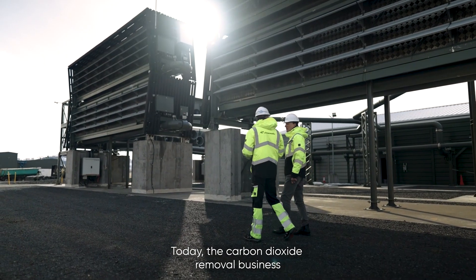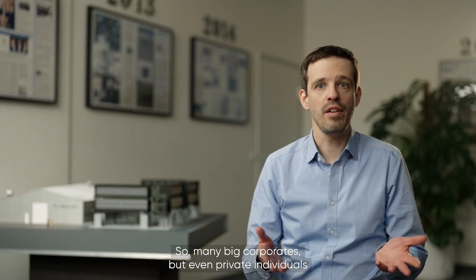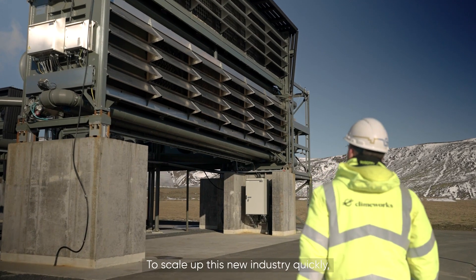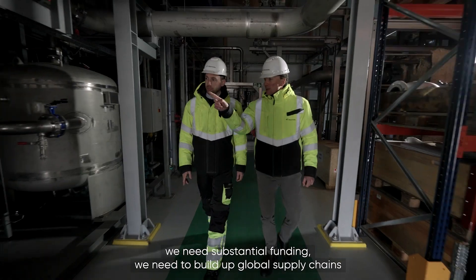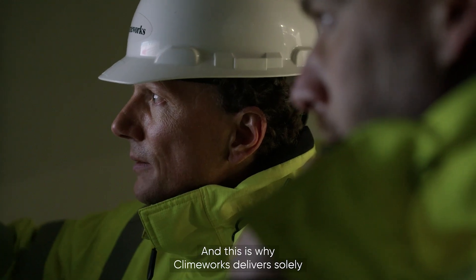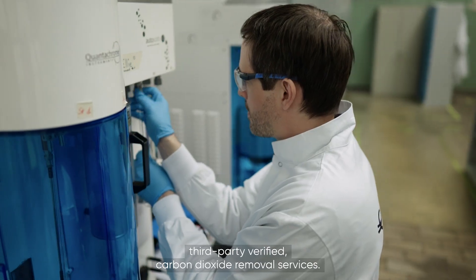Today the carbon dioxide removal business is mainly driven by the voluntary carbon market. Many big corporates, but even private individuals, aim at removing their unavoidable carbon emissions. To scale up this new industry quickly, we need substantial funding, we need to build up global supply chains, and very importantly we need trust. This is why Climeworks delivers solely third-party verified carbon dioxide removal services.